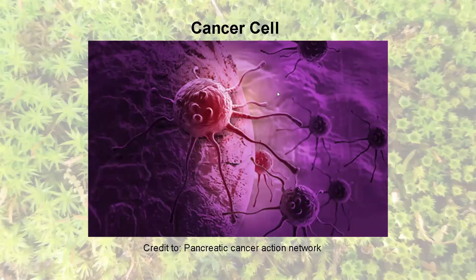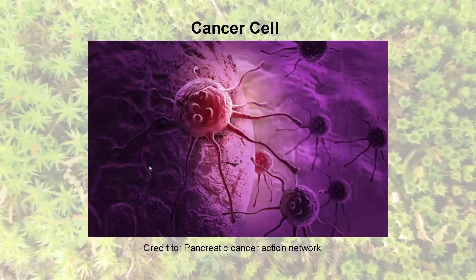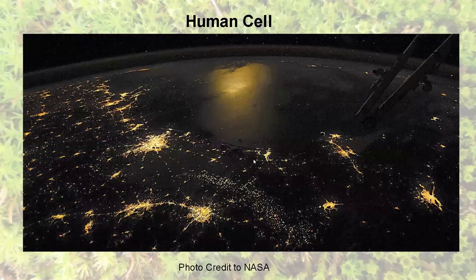Another pattern mimicry: this is a cancer cell, and this is a human settlement on the planet. It doesn't have to be a negative impact — that could be a positive impact if we make it so, by turning the problem into the solution through implementing permaculture.